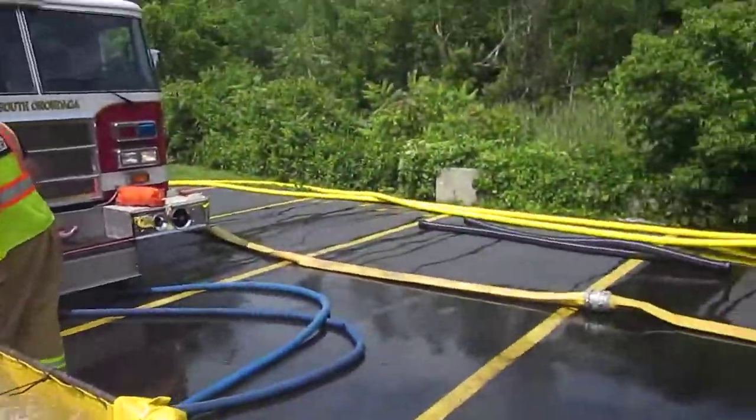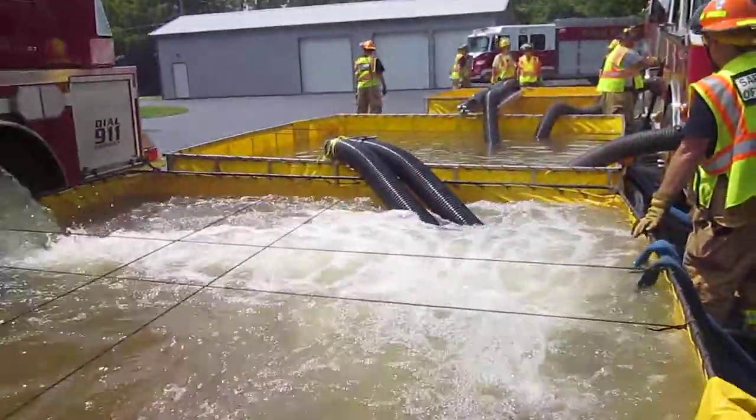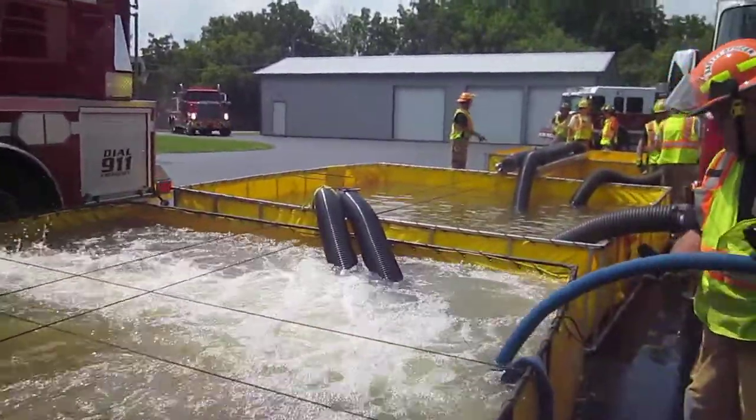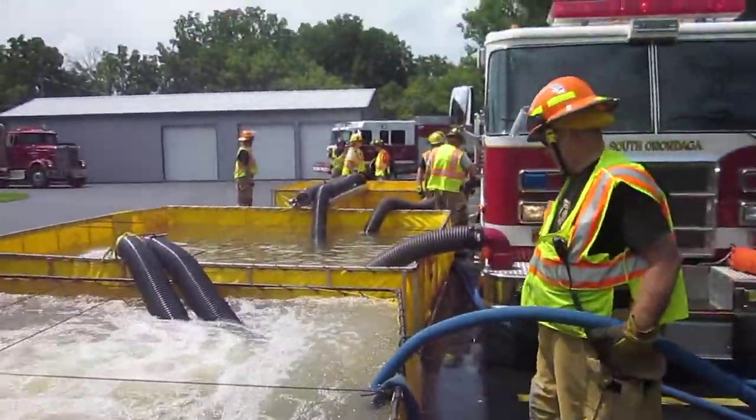We'll rejoin again and see what's happening. We're just starting to get more tankers back. We're going to see how much potential we have to raise it here. Again, 500 gallons a minute, about 17 minutes into it.